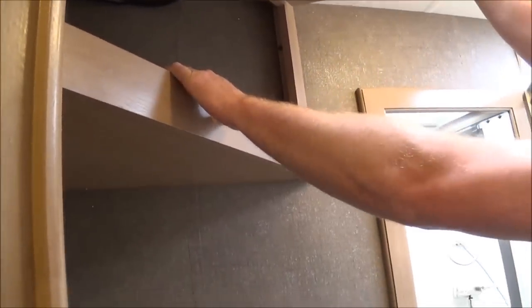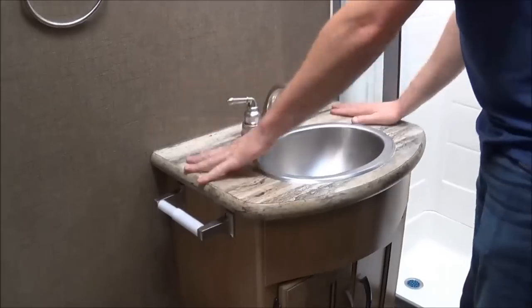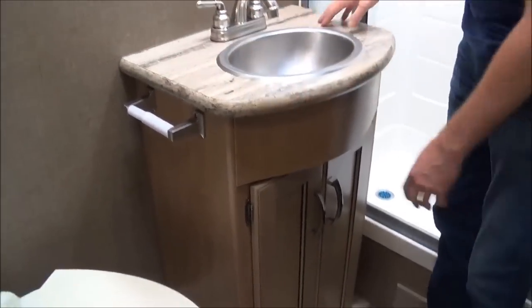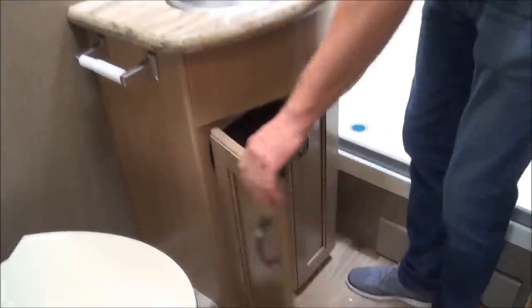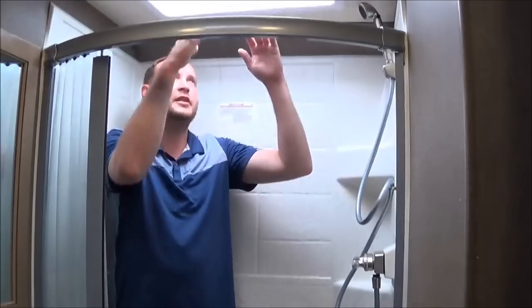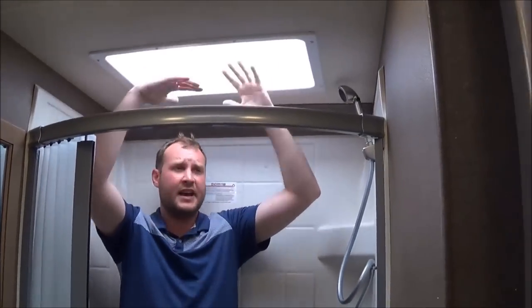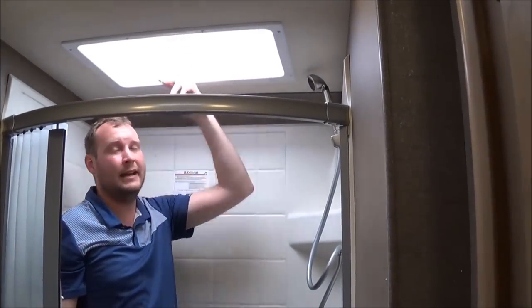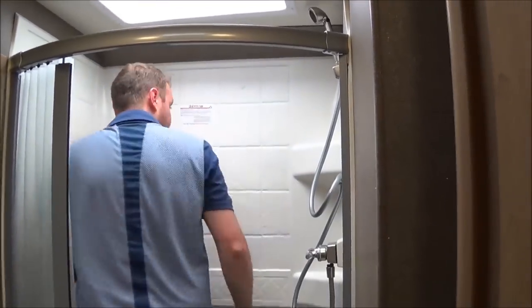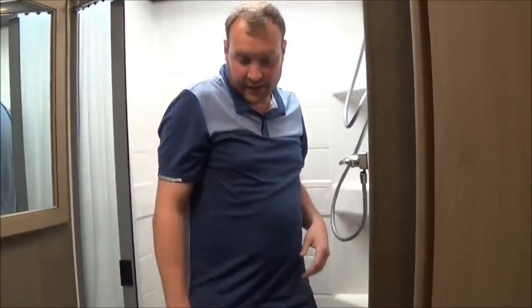Going into the bathroom, you've got plenty of room to use your toilet, more storage for towels and washcloths, plenty of countertop space for your toothbrush and toothpaste, and little shelving. Now going to the shower — I'm six feet tall, so you can tell how much clearance I have. I have probably about 18 inches above me, and I can do a full circle in here, so plenty of room to take a shower.